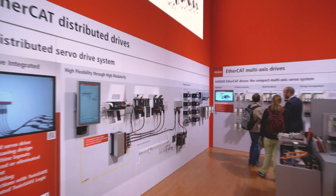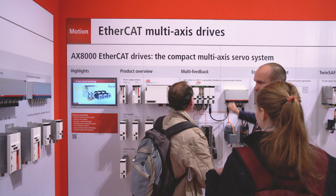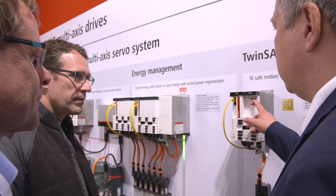Numerous new functions will also be presented for the high-performance AX8000 Multi-Axis Servo System at this year's Hannover Messe. The AX8000 has been very successful on the market for two years now, thanks to the OneCable technology. Time for updates.